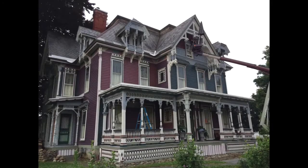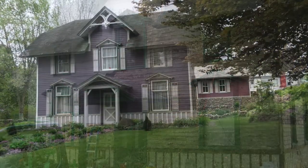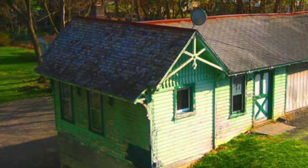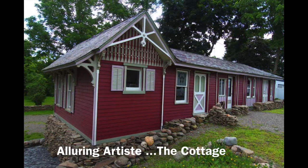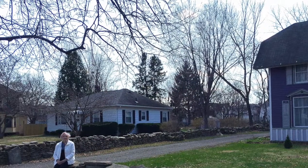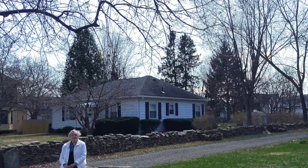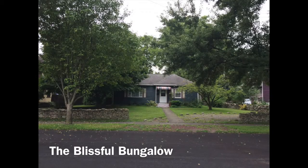The estate now consists of the main house, the former carriage house now known as Whimsical Haven, the original mystery outbuilding with attached storage spaces now known as Alluring Artiste, and in place of the missing octagon home — which disappeared sometime between 1933 and around 1945 — is a 1950 ranch-style home now known as the Blissful Bungalow.